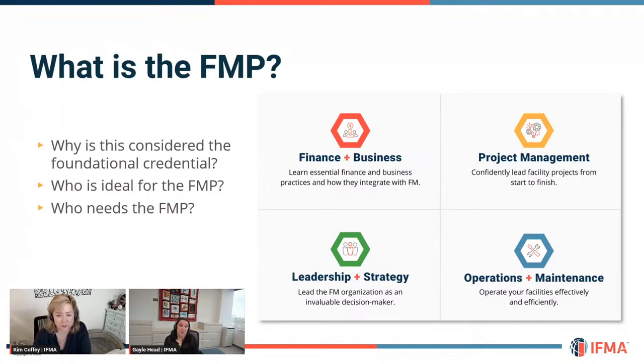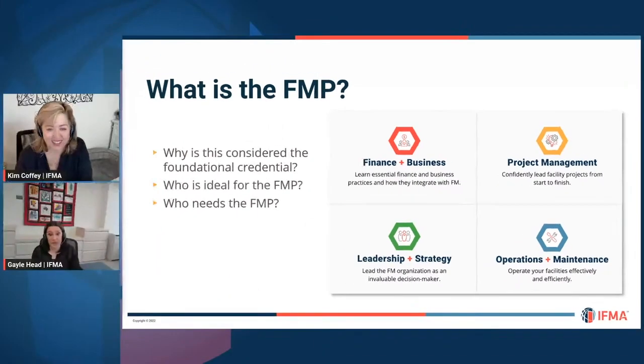And then it leads to who needs the FMP. I think every facility manager needs the FMP, because it's going to help you set that base foundation so you can have a seat at the table with those higher-ups, your C-suite, ensuring that you understand what they're saying, what the expectations are, and maybe you're even setting those expectations for your teams.